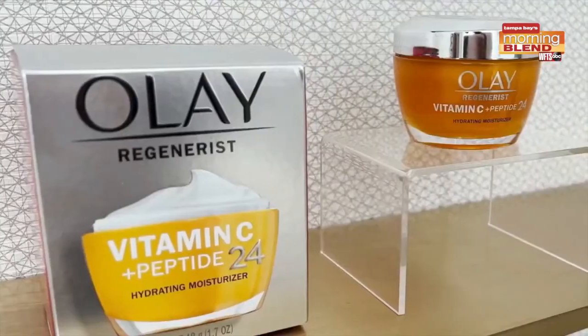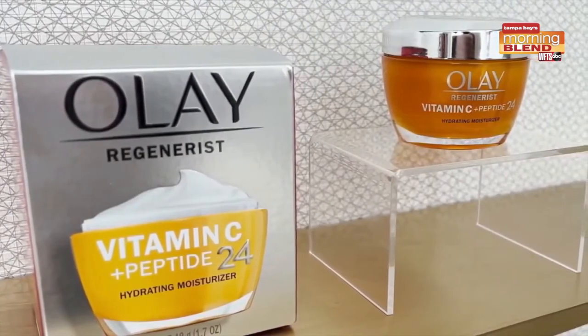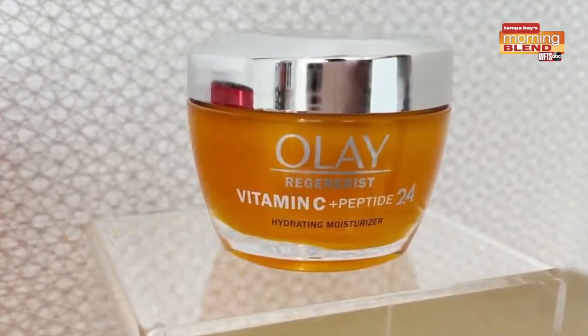I personally recommend using an antioxidant moisturizer. I am absolutely loving the new Olay Vitamin C plus Peptide 24 moisturizer. This one is proven to leave your skin two times brighter when compared to a regular moisturizer, and it's using dermatologist recommended ingredients: vitamin C, niacinamide, glycerin, peptides, and lactic acid for a little bit of exfoliation. That's going to help improve skin tone and texture, and leave you with more even, glowy skin. It provides 24-hour moisture, proven to hydrate better than a $400 cream.